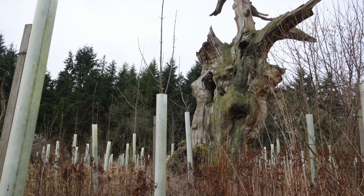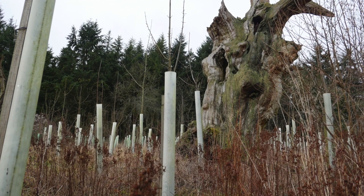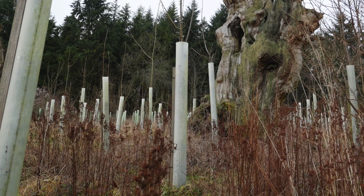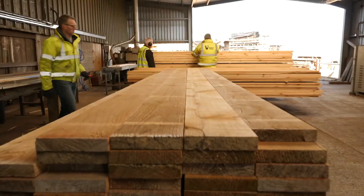Unfortunately, despite political pledges, there has been very little tree planting in this country, particularly in England over the last few decades, and almost none of the wood planted is going to yield any timber in the future.